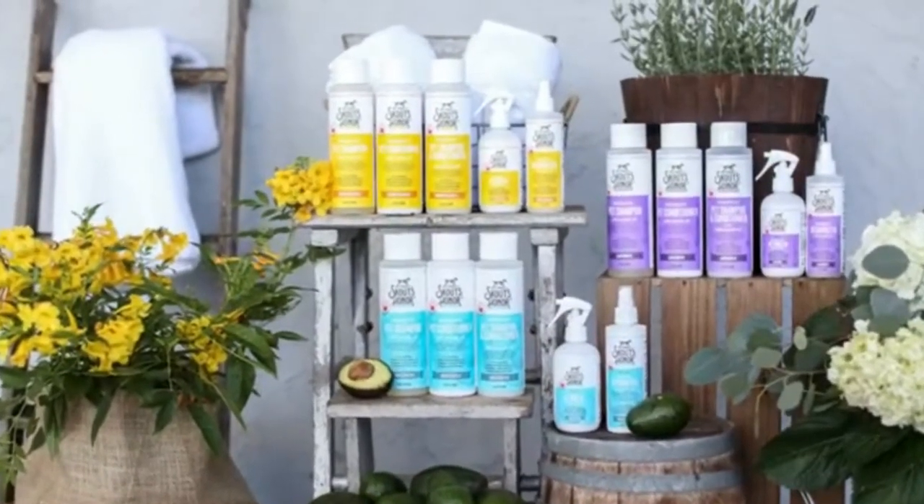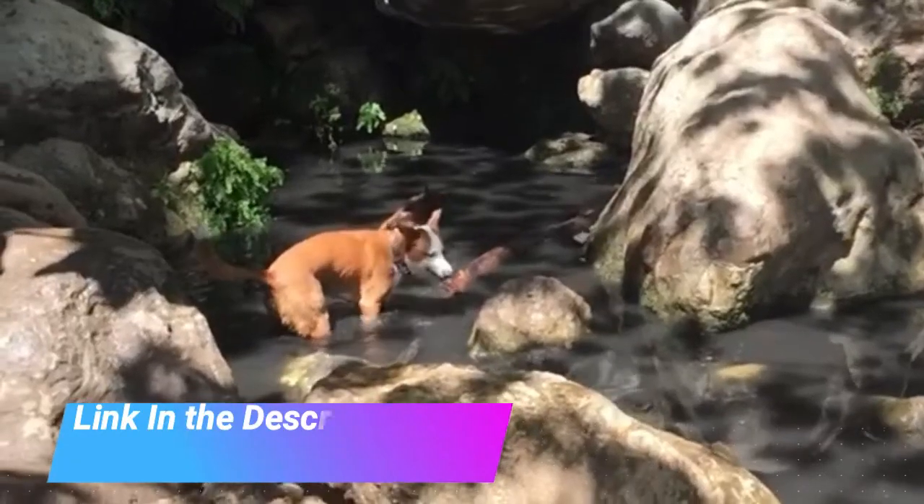Supports Natural Defenses — a pH-balanced shampoo and conditioner that works to naturally support against shedding, itching, dryness, hot spots, and odor.